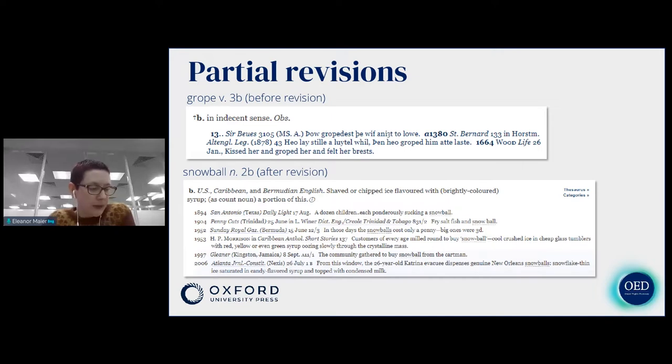We will also employ partial revision if we're focusing our efforts on a particular variety of English. For example, a few years ago we updated and drafted a number of entries and words and senses to do with Caribbean English. We also revised some Caribbean senses which were part of a larger entry — for example, this sense of snowball refers to shaved or chipped ice flavored with syrup, and as well as being used in the US it's particularly used in the Caribbean and Bermuda. So although we left the rest of the snowball entry alone, we decided to revise this particular sense to accompany all the other Caribbean words we'd revised or drafted.